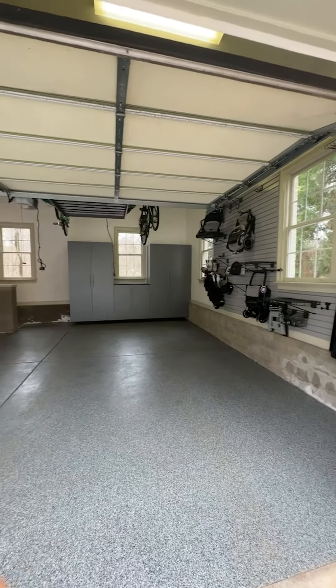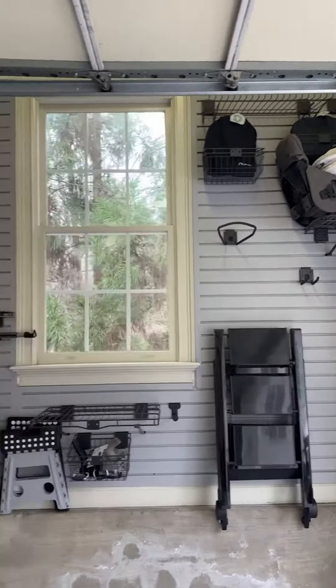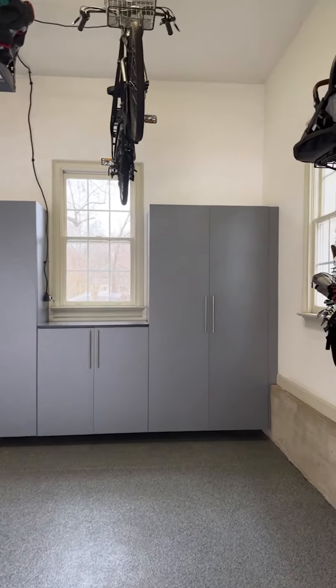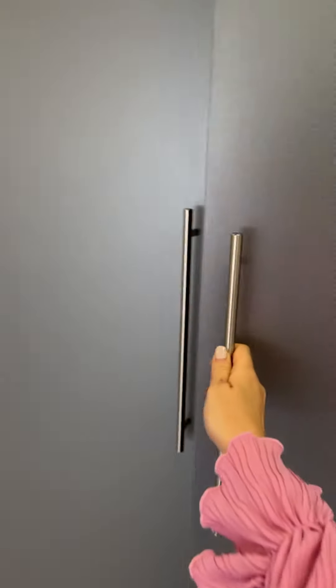I'm going to show you guys a wide view of everything. This is the slat wall, and then we got this custom cabinetry installed — this has been amazing. We also got this countertop installed, which is so nice to have. I love the hardware on everything and the finishes.